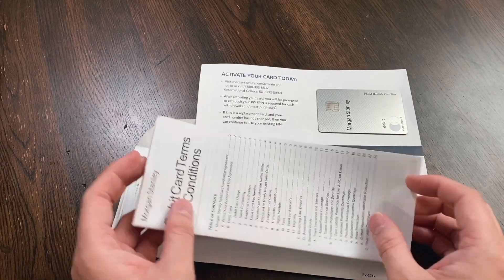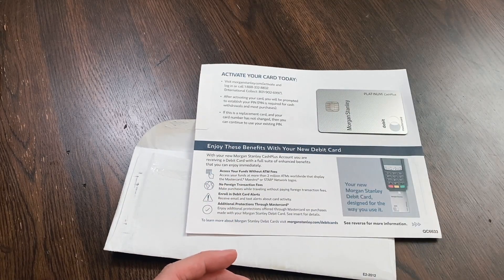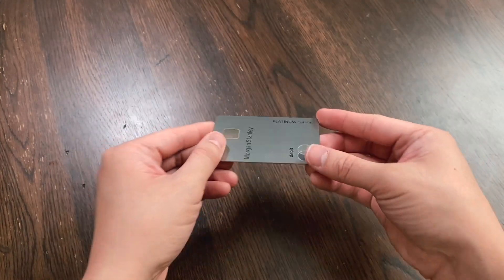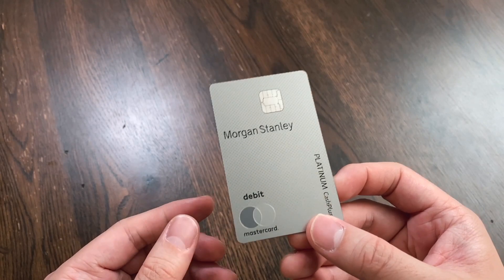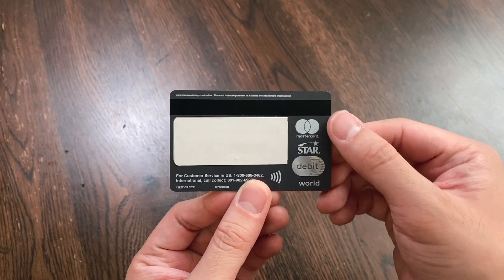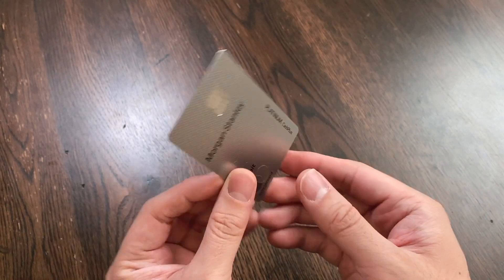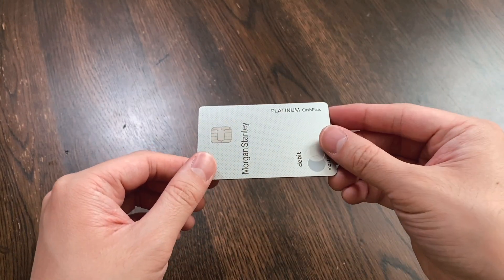Of course, there's also the debit card terms and conditions. Let's take a closer look at the card. You can see this debit card is very shiny — it's a metal card, fairly heavy, which is nice. On the back of the card there's a MasterCard logo, a world debit card designation, and the contactless chip reader technology that they discussed earlier. Overall, a very nice card.